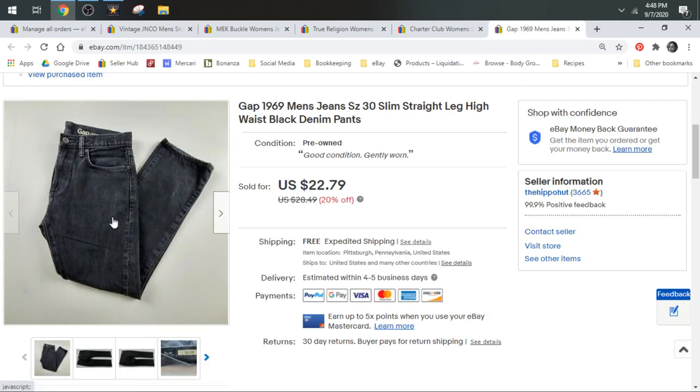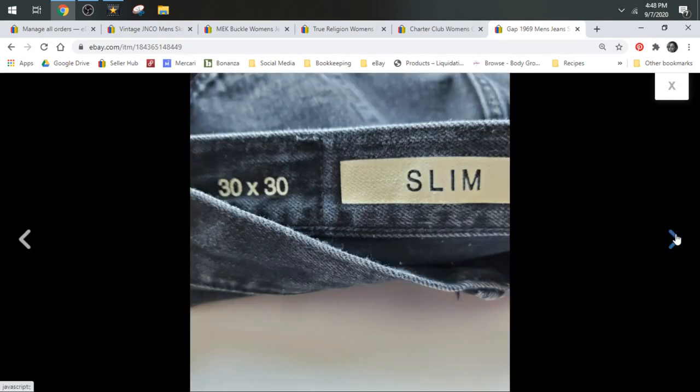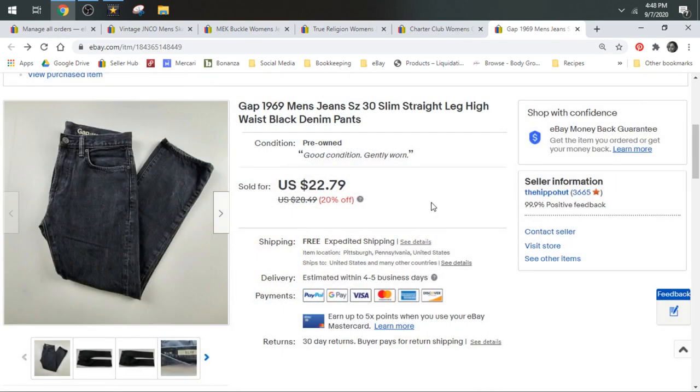Gap men's jeans — Gap is one of my favorite bread and butter brands. In addition to being men's you can charge a little bit more. Women's Gap I usually start around $20–$21. Size 30 for men is kind of small — had these been size 32 or bigger I'd have gone more towards $24. I priced them a little lower because size 30 isn't a size a lot of men are looking for, but they did sell for $22.79 and shipped in a padded flat.